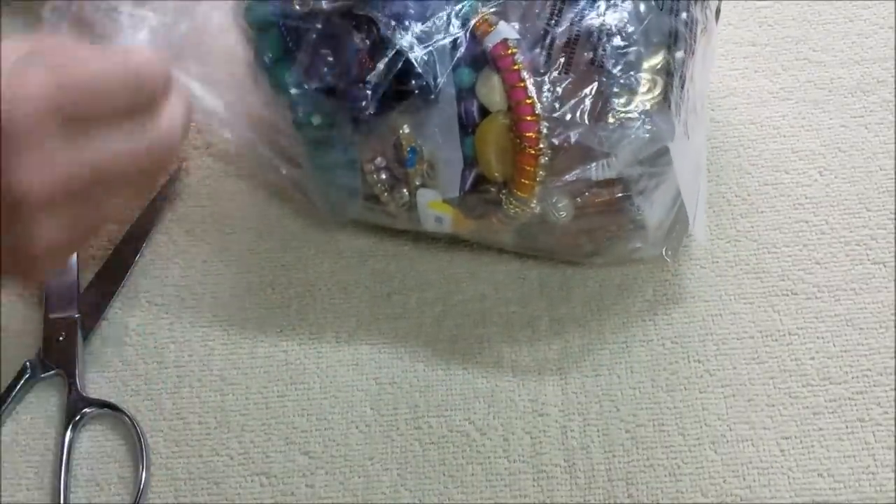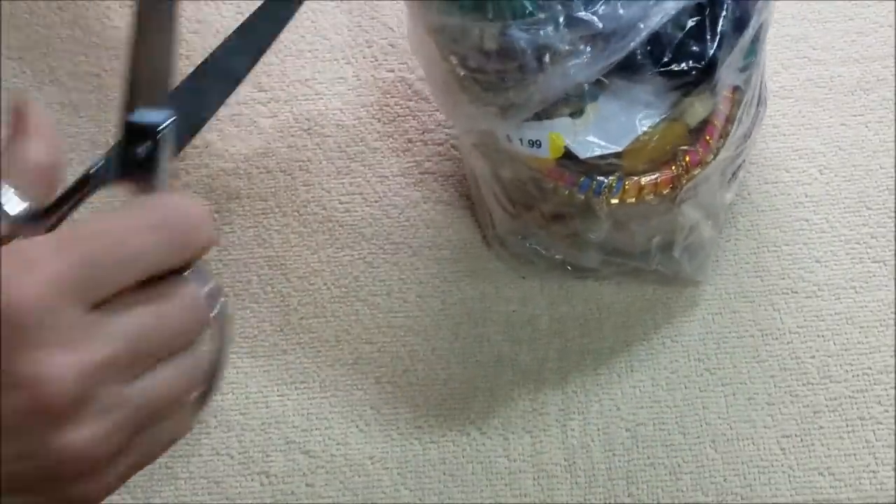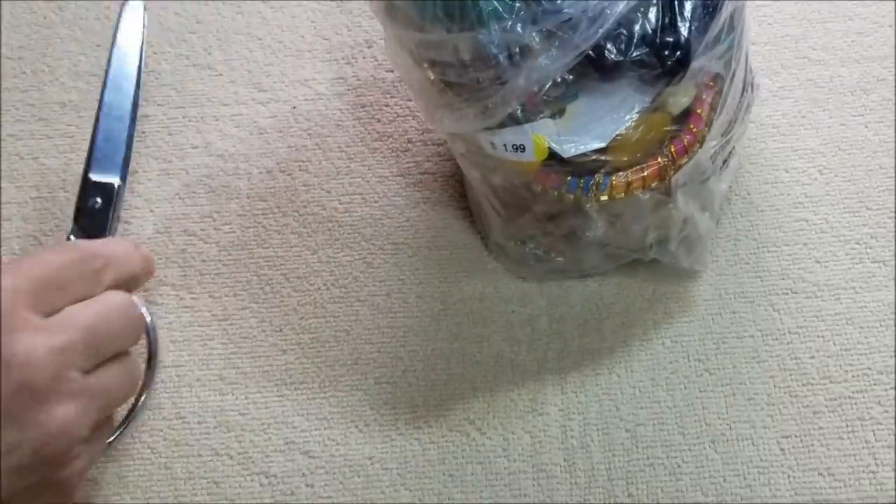Oh, that one just came open on its own! But we got it double-bagged, so let's cut that one.